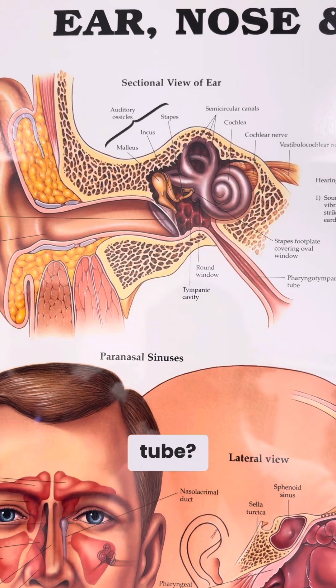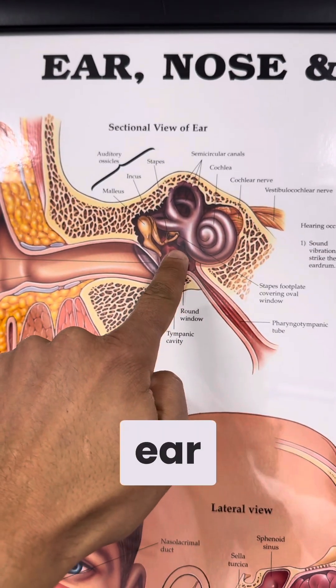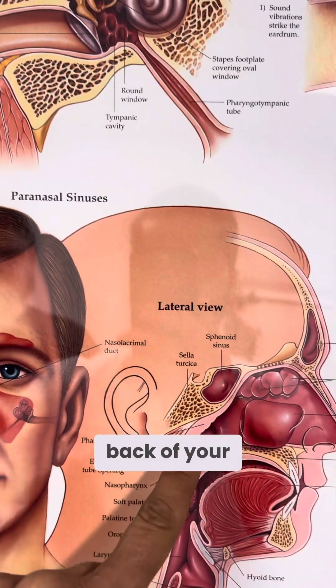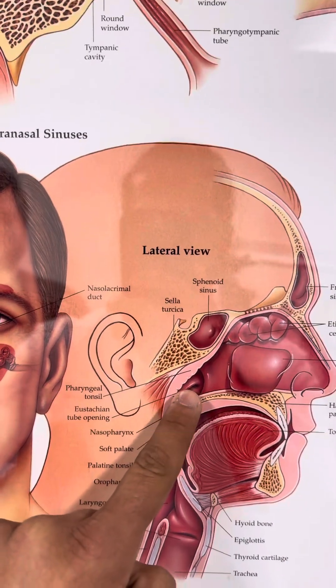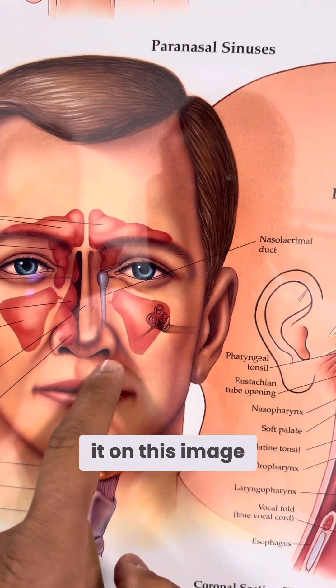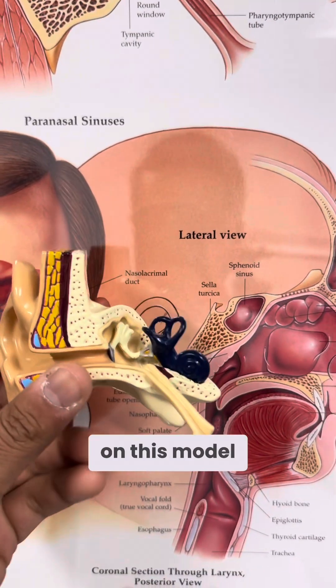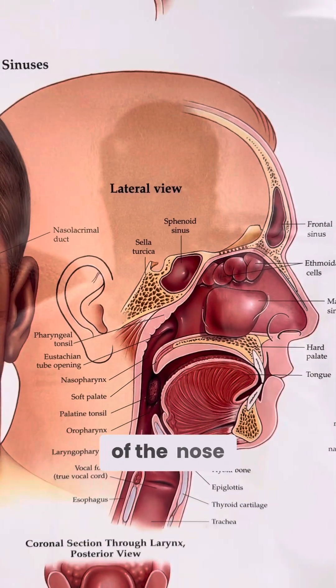So what is the eustachian tube? There's a tube that connects the middle of your ear to the back of your nose. This is where that tube comes out — that's called the eustachian tube. You can see it on this image, and you can even see it on this model as the tube that goes from the middle of the ear to the back of the nose.